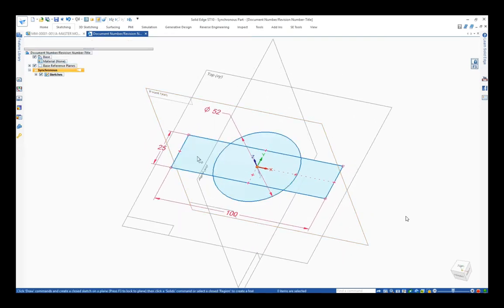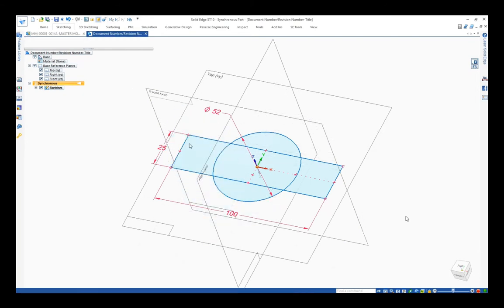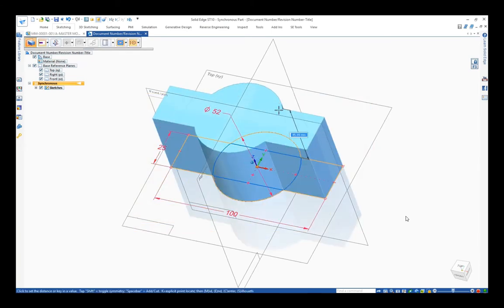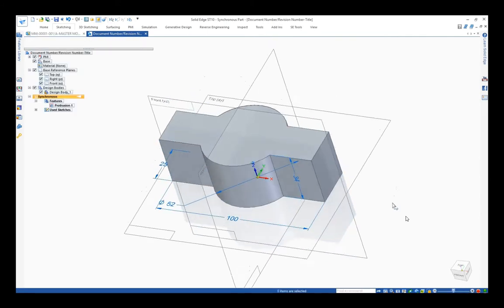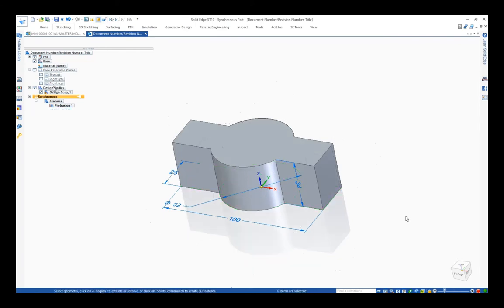However, with Solid Edge, any closed shape forms what we call a region. So either by selecting it individually, or by using a fence and selecting everything all together, we're able to select one or more of those regions and then pull it to a predefined size — you can see the value 34 here. Unlike other systems, we can now delete the sketch. What would happen? It would probably fall over in other systems. But here, the dimensions jump onto the model, and we're able to edit those dimensions directly on the model.